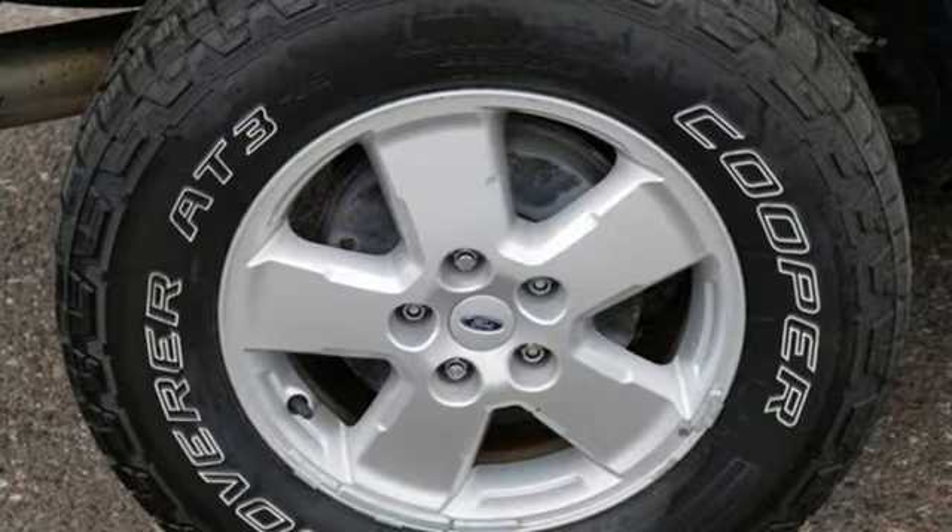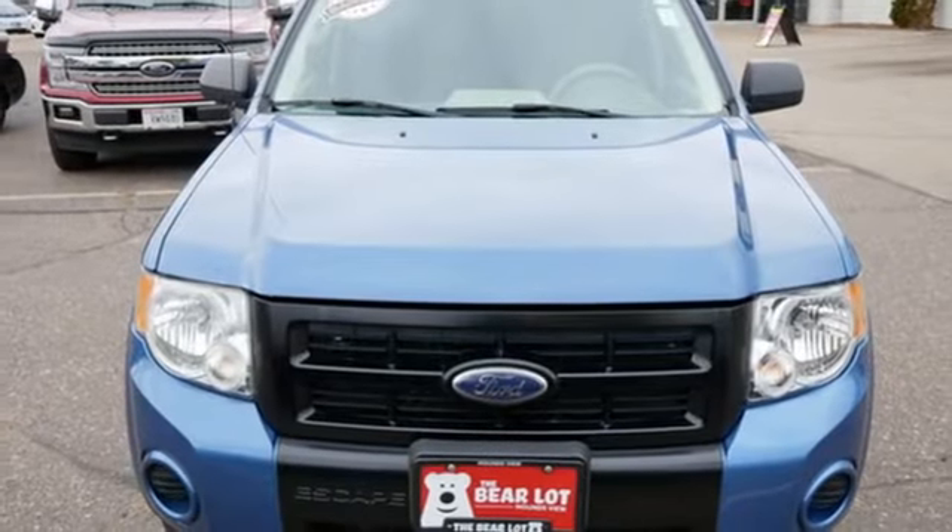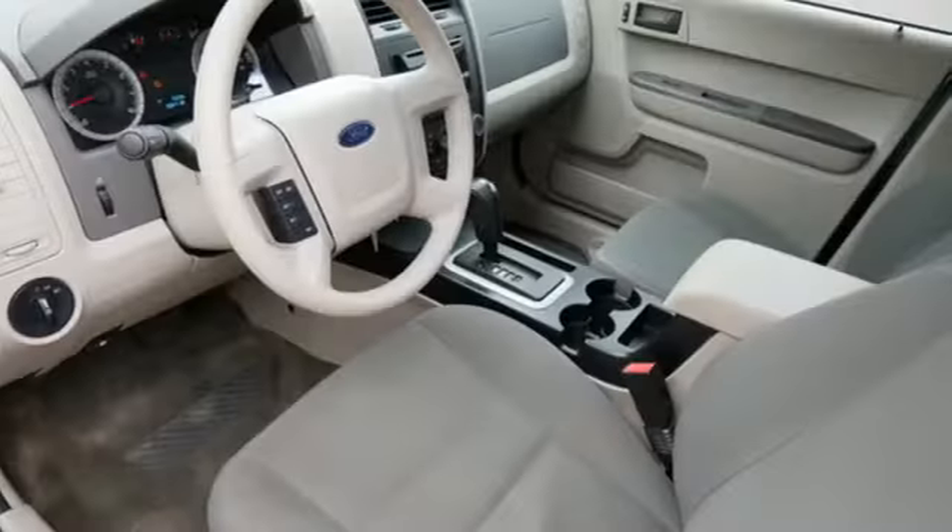Power windows, auxiliary audio input, aluminum wheels, gas pressurized shocks, and Duratec engine.